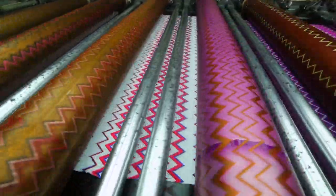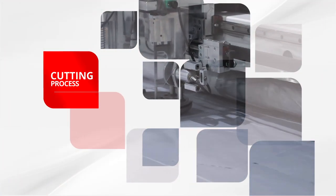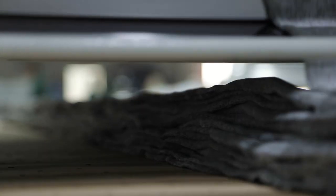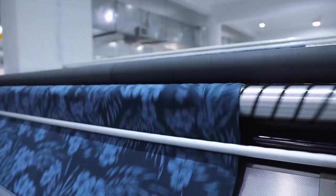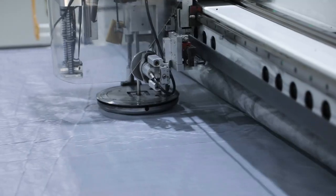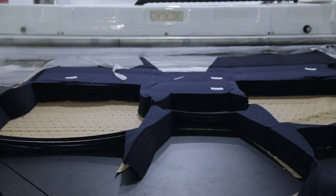The company is capable to print all types of knit fabrics. At K&Ms, we use latest machines and precise cutting techniques for bulk cutting. The cutting department is centralized with maximum capacity to feed all stitching units.